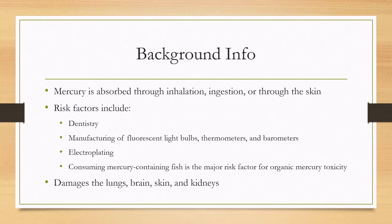Mercury-containing fish is the major risk factor for organic mercury toxicity, which is a little different from the other forms, which are elemental and inorganic mercury. The important thing to remember, and why there's a distinction, is that organic mercury toxicity does not have a specific treatment.